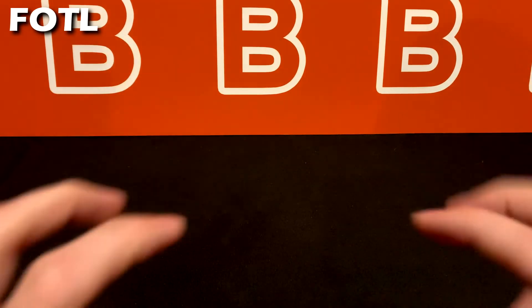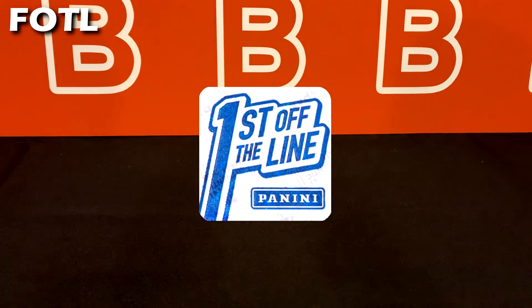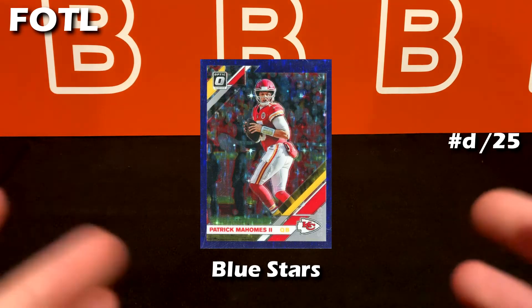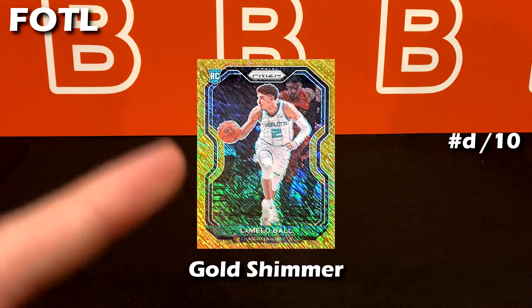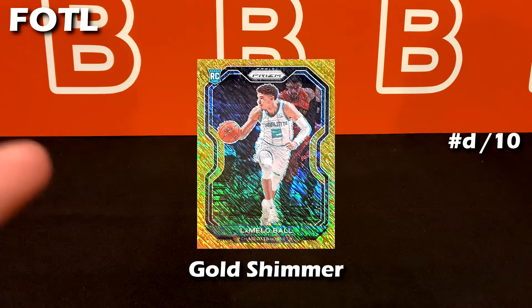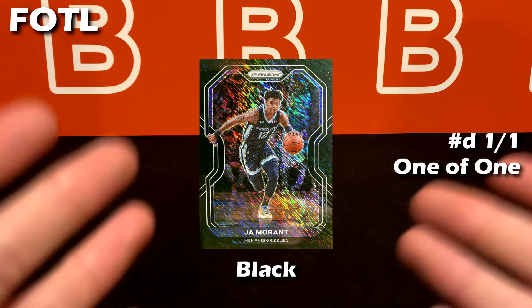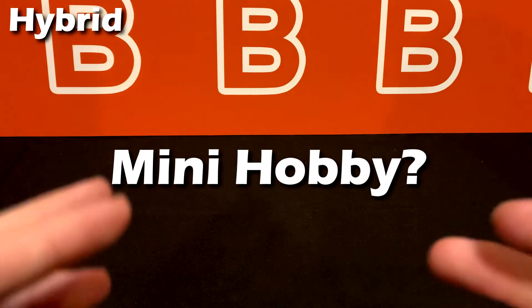Up next is the First Off The Line category, or FOTL. These are basically Panini's first-shipped hobby boxes that go directly from Panini to the buyers — they have a unique sticker to distinguish them from a regular hobby box, and they're released a week or two before hobby boxes typically. They have exclusive parallels: starting off is the blue shimmer out of 35, then the very rare stars pattern, gold shimmer out of 10, green shimmer out of 5, and last but not least the one-and-only black shimmer.